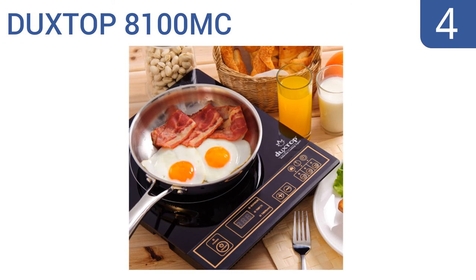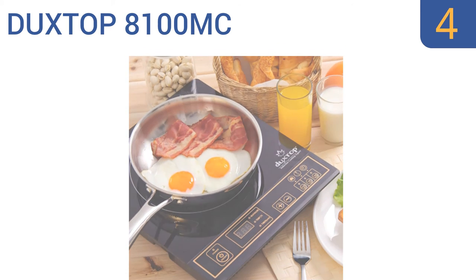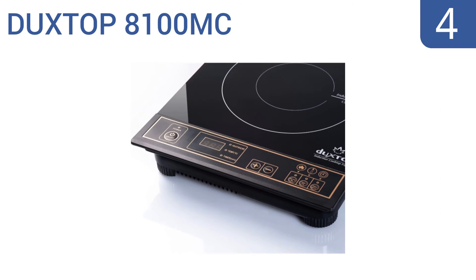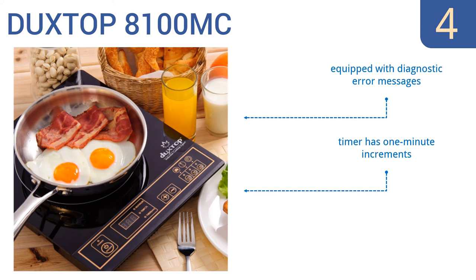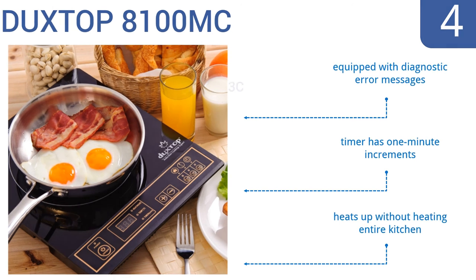At number 4, with a number of useful features like a digital control panel, built-in timer, and auto pan detection, the Dux Top 8100MC is suitable for every need. It also has a long 6-foot cord and the ETL safety stamp of approval. It's equipped with diagnostic error messages and a timer with one-minute increments. It heats up without heating the entire kitchen.